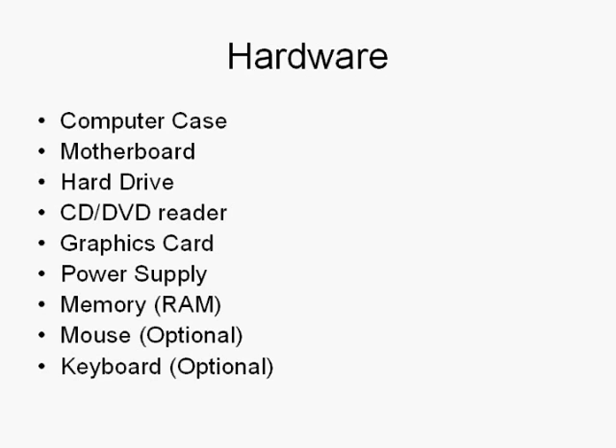You need a computer case to actually store the motherboard and the other components. Some people prefer to have an open system, which is risky because it's more prone to damage and your computer might not last as long. You also need a motherboard, which is basically the main part of your computer.